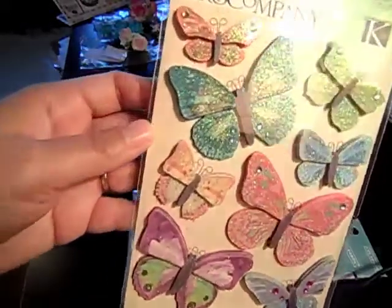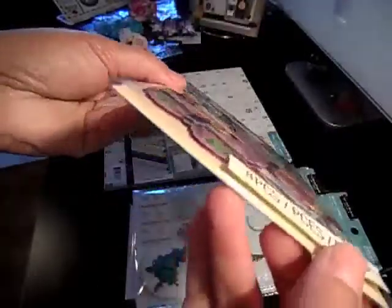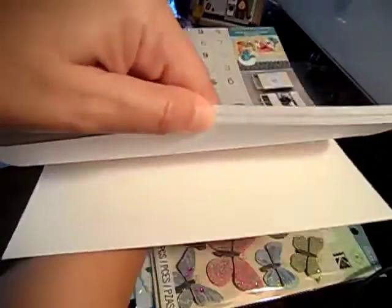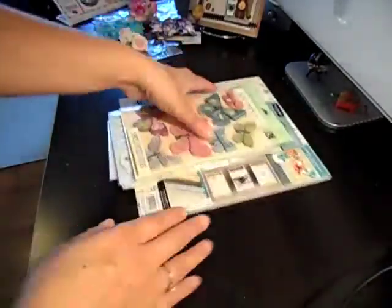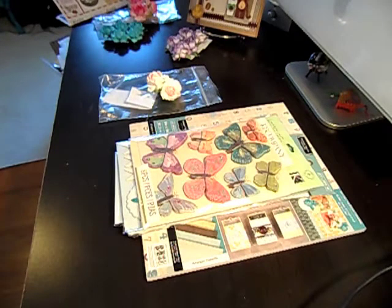These were on clearance as well, and I picked up one for me and one for a friend because I thought they were so pretty — they're like dimensional butterfly stickers. And then I got the Antique Paper paper stack, which was like $2.49 on clearance, so I got 10% off of that too. So there's my haul! Go check out your Joann's and check out Heather's shop. Everybody have a great weekend — bye!